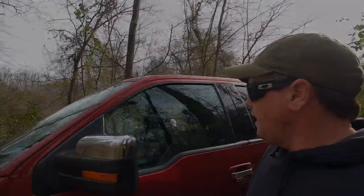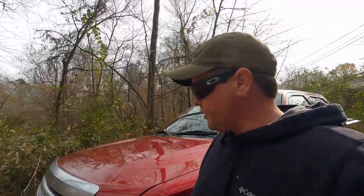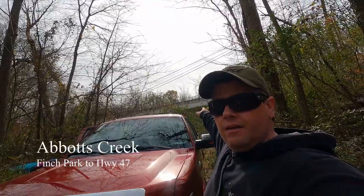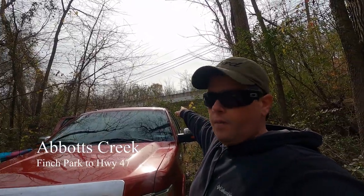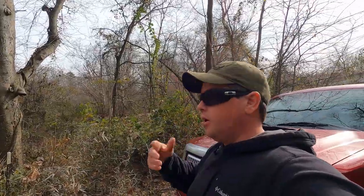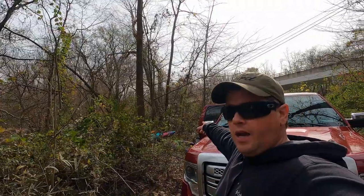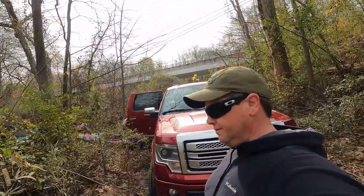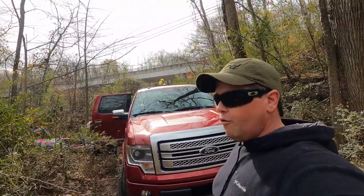All right, that's Abbots Creek — already put on Abbots Creek. Pull my truck down here. This is the bridge to Old 64. Across the creek over there is Finch Park. Sorry, I'm losing my voice a little bit. There's the kayak, gonna put in right here, leave the truck here, hopefully nobody bothers it. And off we go.